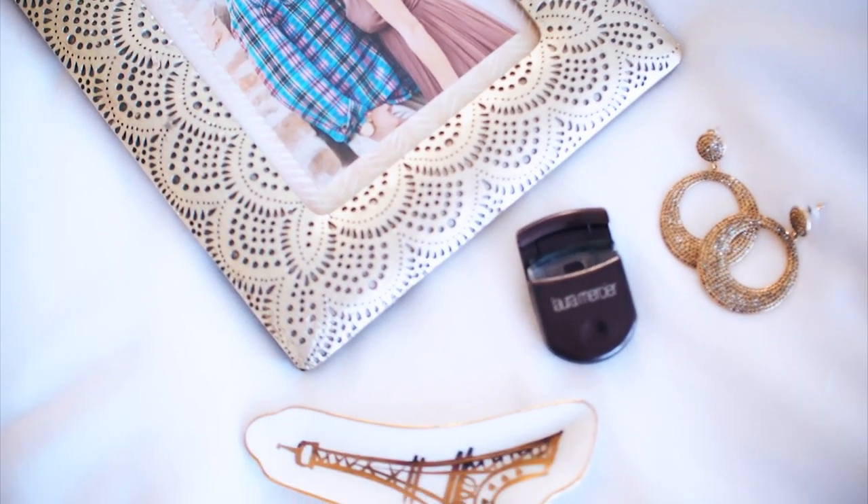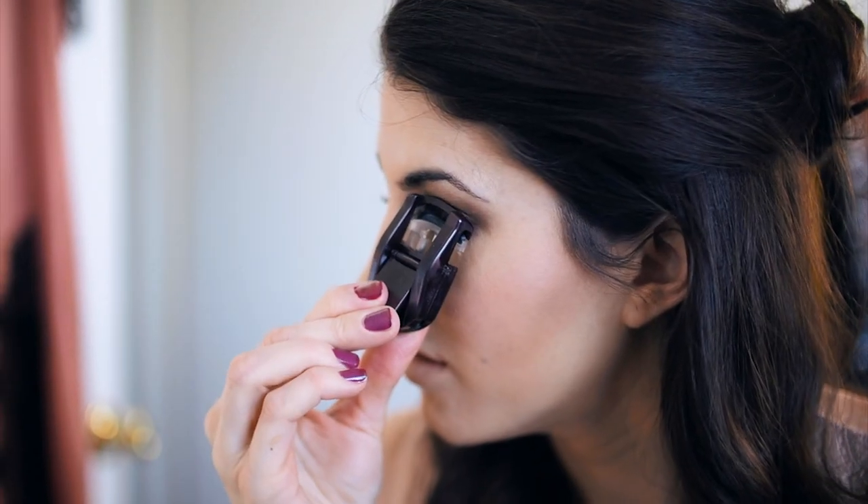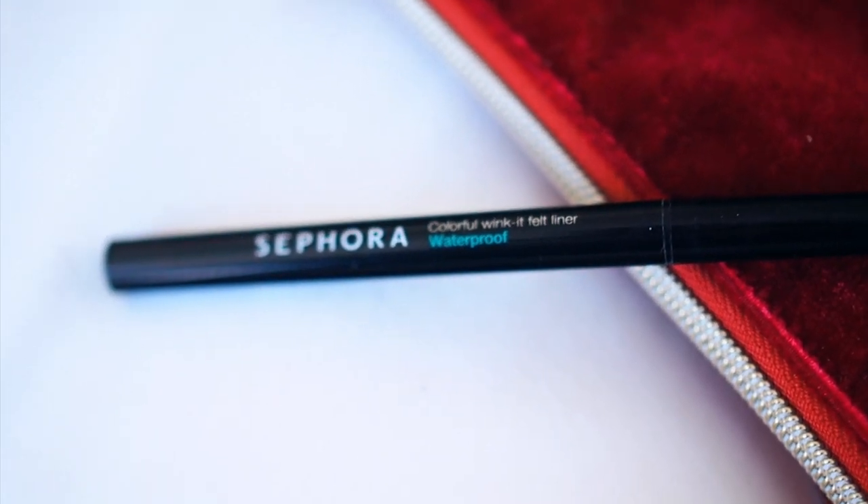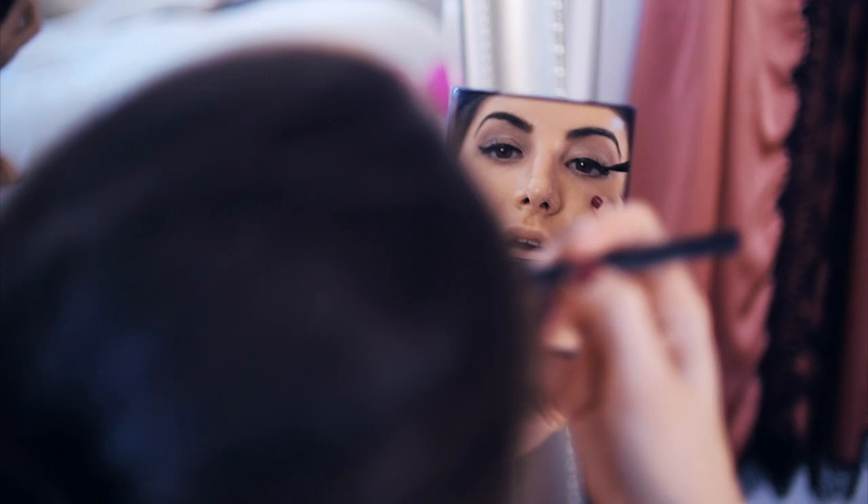I always curl my lashes with my trusty Laura Mercier eyelash curler — it's small and easy to travel with. Plus, curling your lashes makes such a difference when applying mascara. I love a classic cat eye and I create mine with a thin liquid eyeliner from Sephora.